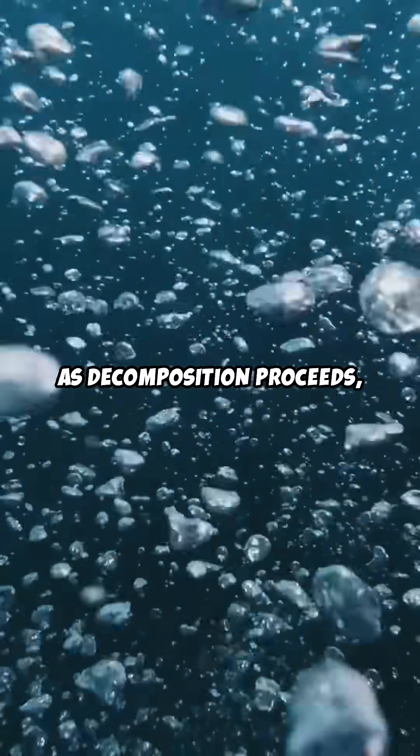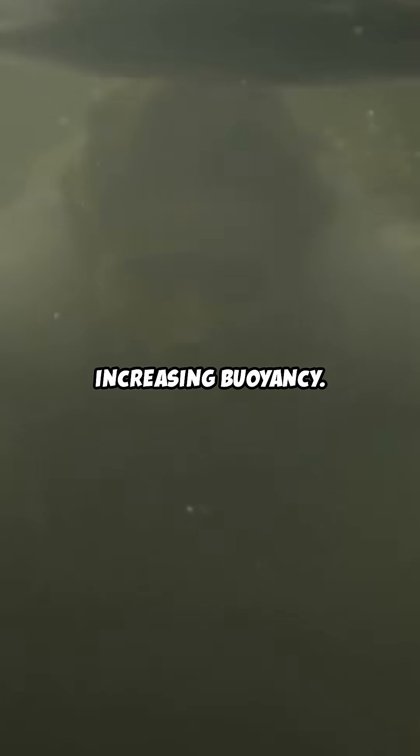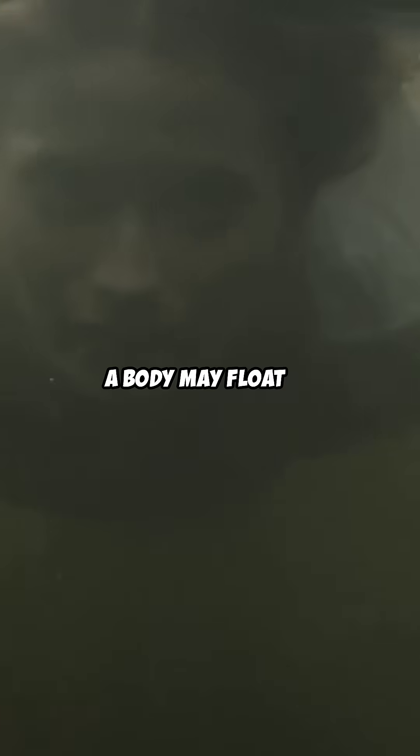As decomposition proceeds, gases accumulate in the body, increasing buoyancy. A body may float to the surface after a period of submersion.